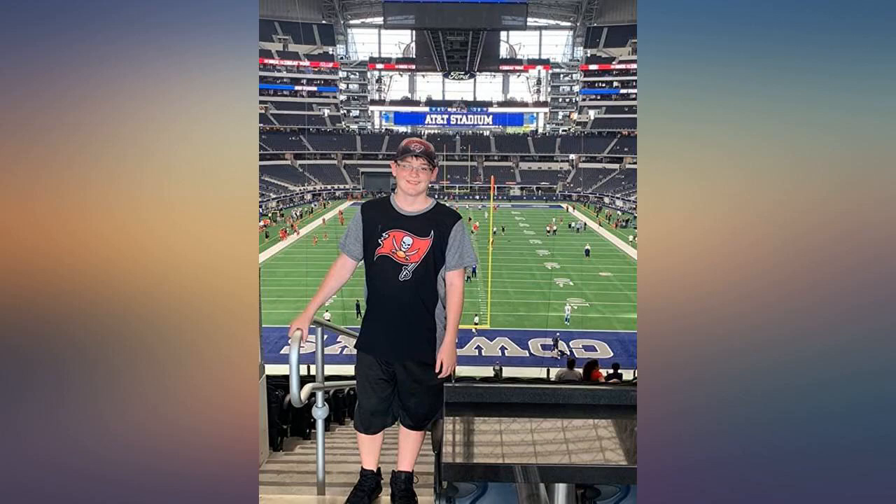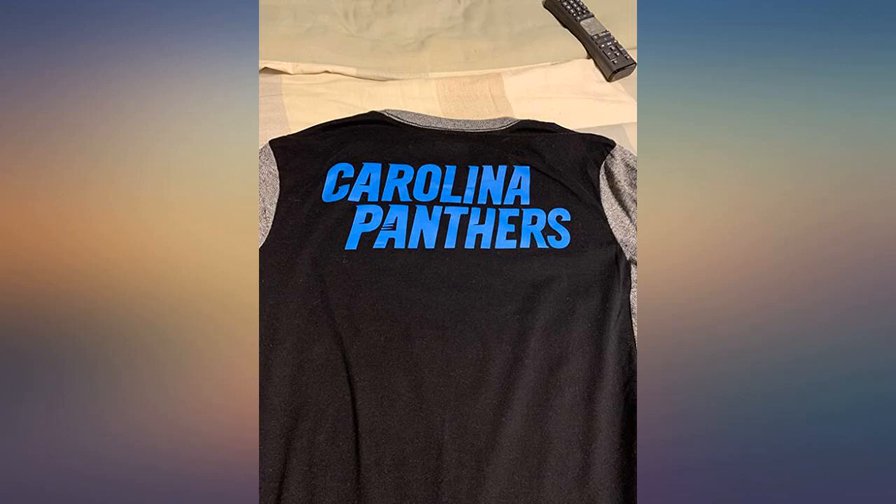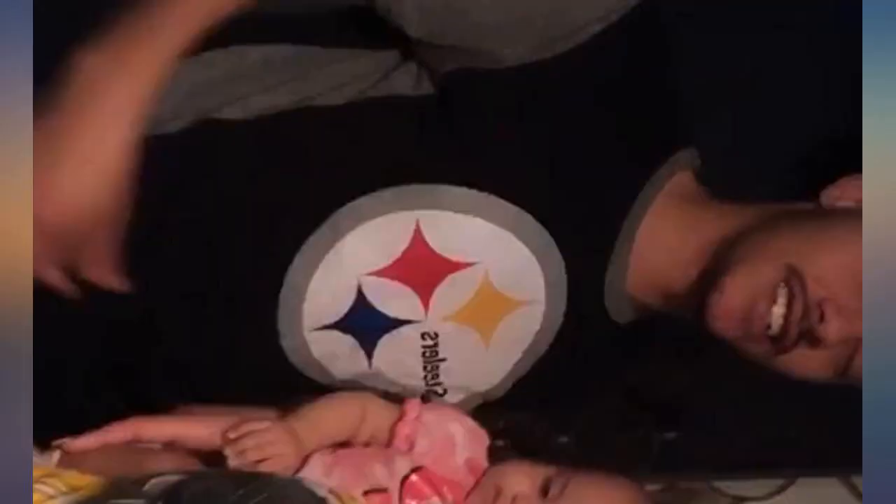I'm between a size small and medium and always have trouble finding clothes that fit my frame. This shirt provides me with a fit that is fitted, but I don't feel like I'm suffocating myself. There's plenty of room for my body to breathe as I'm doing my exercises. The combination of both cotton and polyester works pretty well.